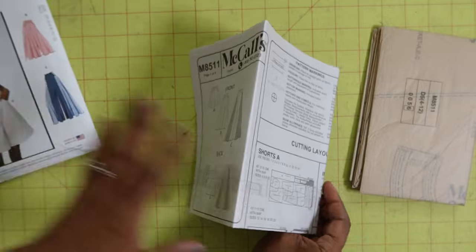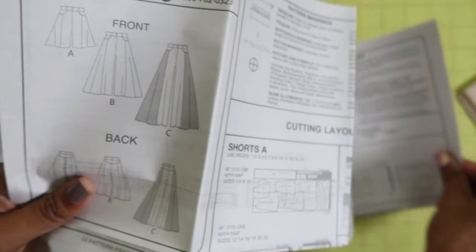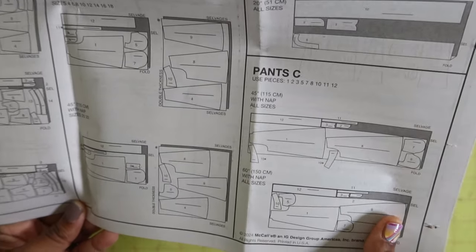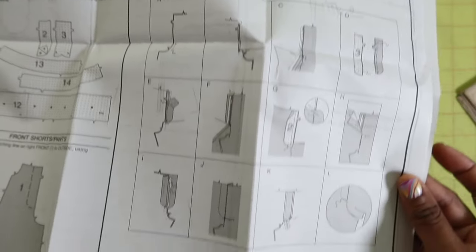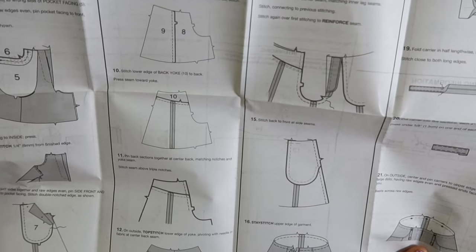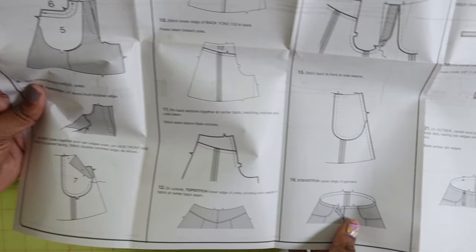I think this pattern is going to be pretty straightforward. I noticed there are no pockets on the back. You do have a waistband, some carriers, and a fly front zipper. Looking at view C, I can see there's a back yoke and front pockets — this little picture here is interesting.